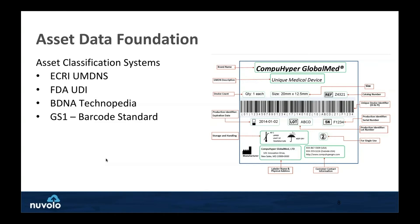Another option is BDNA Technopedia — BDNA is a company acquired by Flexera that has a standard manufacturer-model repository database they maintain, and some health systems are adopting that. And then there are barcoding standards — not all hospitals are even barcode-tagging their assets, but more and more are. Internationally and here in the US, some are looking at GS1 as a barcoding standard — it's a unique barcode identifier standard. Does anyone want to share their experience with ECRI's UMDNS naming standard or any of these standards?